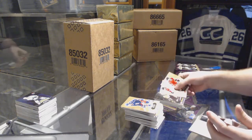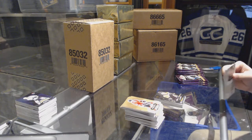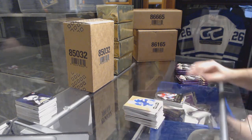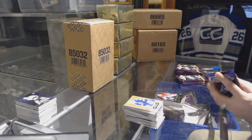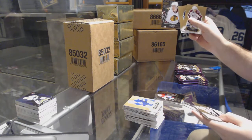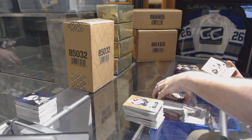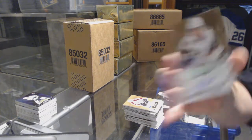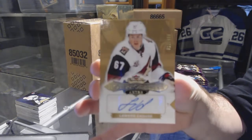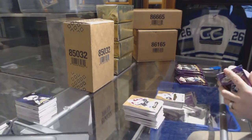Patrice Bergeron Metal Universe for the Boston Bruins. Hot Gloves for the Canadiens, Carey Price. Tyler Motte for the Chicago Blackhawks, Metal Universe. And a rookie auto to $4.99 for the Arizona Coyotes, Lawson Krause.